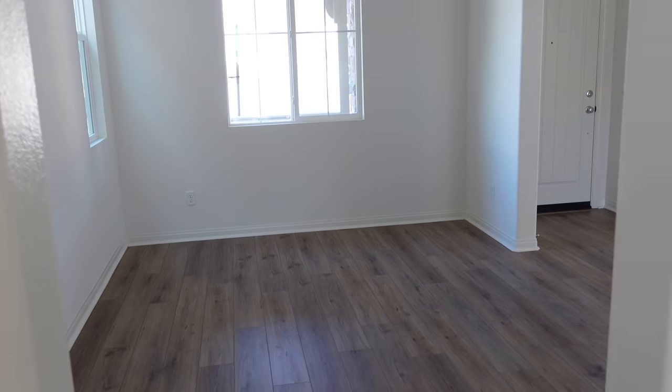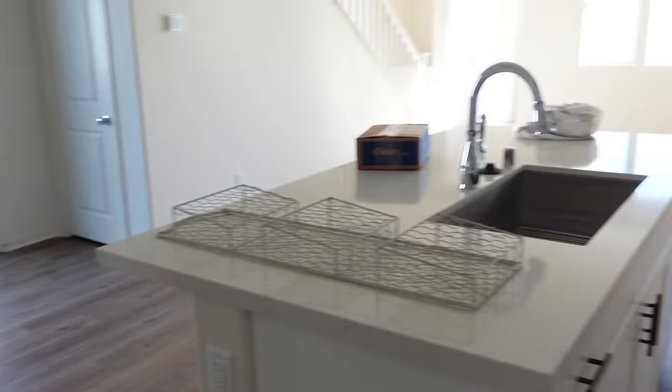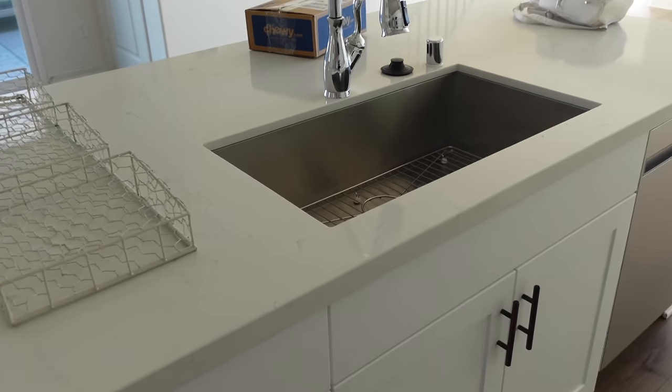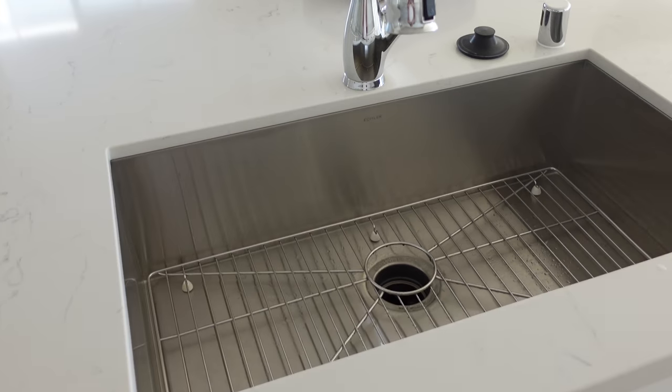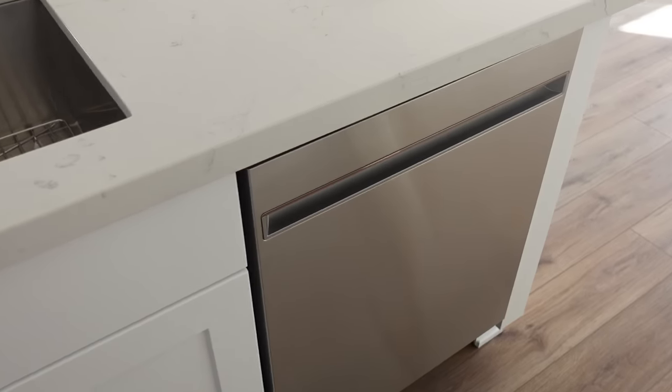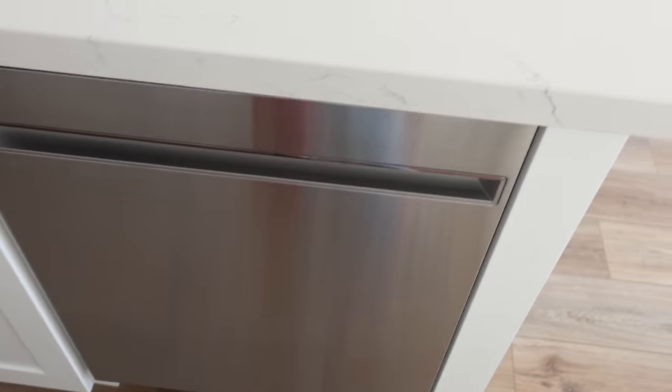And then this takes you back into the dining room. Oh my gosh, I'm so excited, you guys. And then here is our sink, which is gorgeous, and then our dishwasher. I'm sorry that I'm showing you like every single thing, but I'm just so excited.